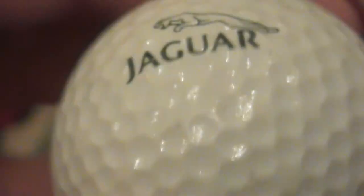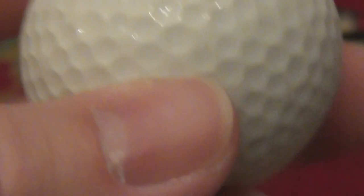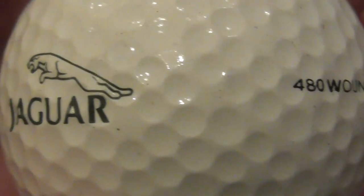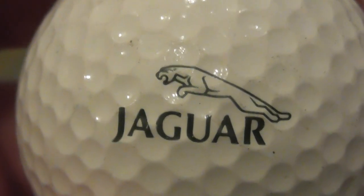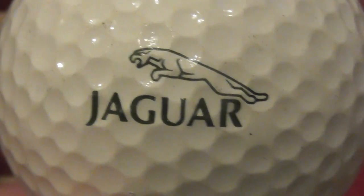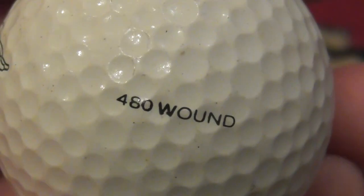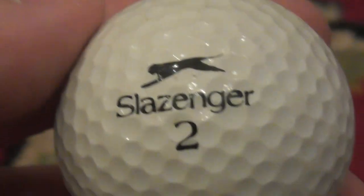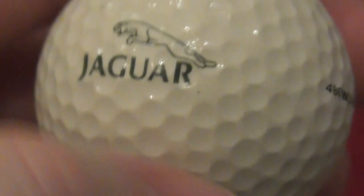Jaguar — I'm sure you've all heard of Jaguar cars, which is now called Jaguar Land Rover, the company. Expensive — I don't know if they're hand-built. Rolls-Royce are hand-built, but Jaguar is known for being expensive cars that aren't particularly reliable. That's on a Slazenger 480 Wound. I reckon I've had this since somewhere between 1986 and about 1990. Slazenger 480, and that's in good condition.